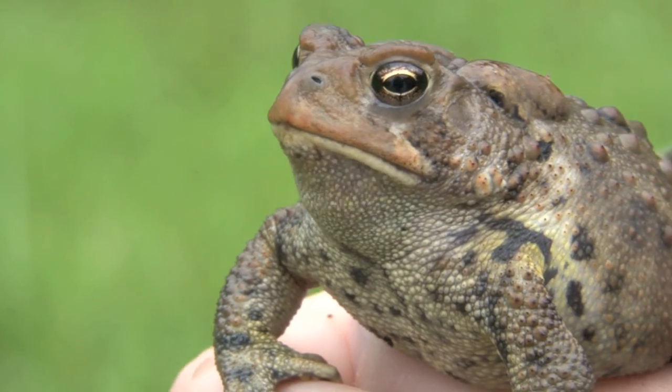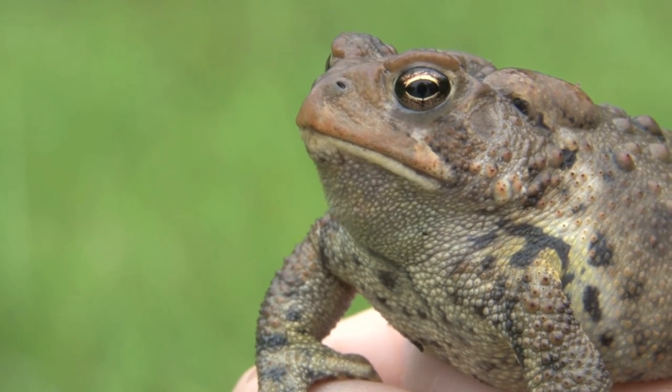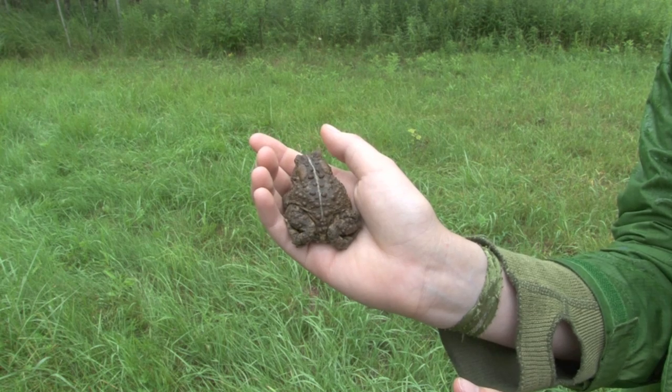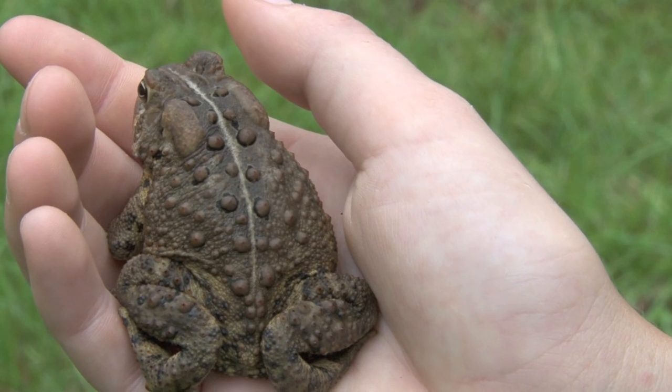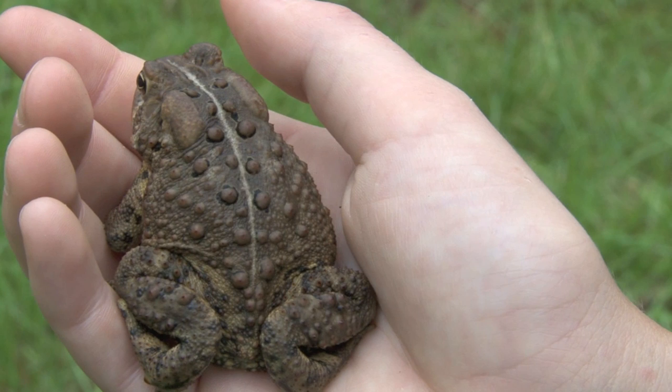The Eastern American toad can easily be identified by its dry, rough skin and parotoid glands behind the eyes. Its dorsal color can vary from brown to reddish to olive, with scattered dark spots, each encircling one to three wart-like bumps.